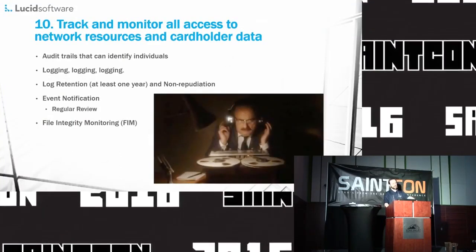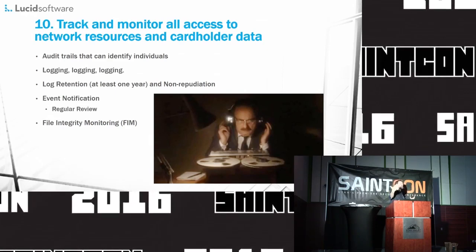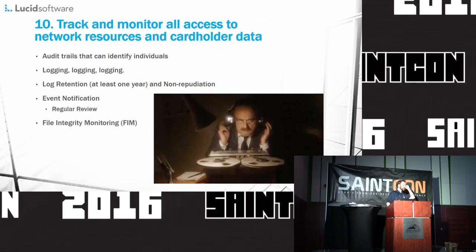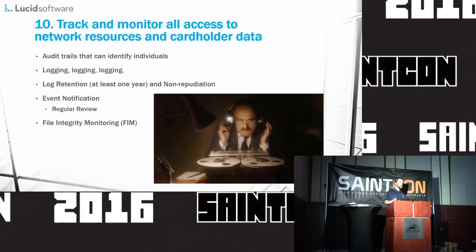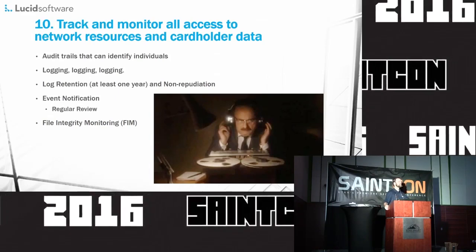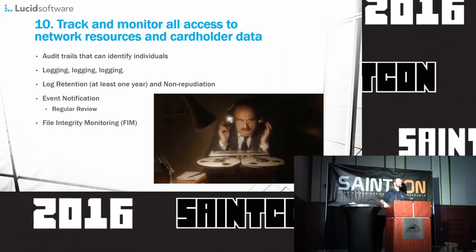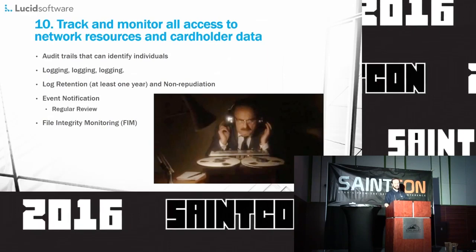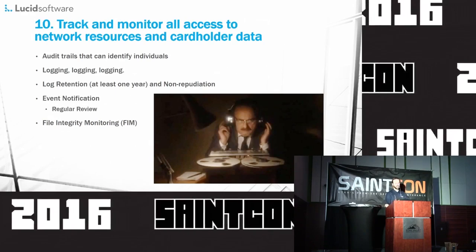Section 10: track and monitor all access to network resources and cardholder data. You not only need to protect where the cardholder data is actually residing, but also the networks it passes through as it gets outside. You encrypt the cardholder data, and unless you have end-to-end encryption between where the cardholder data is initially and the bank — with TLS restrictions correctly functioning — you have to protect all of the lines as they snake through your corporation.